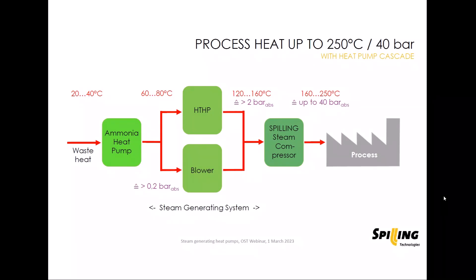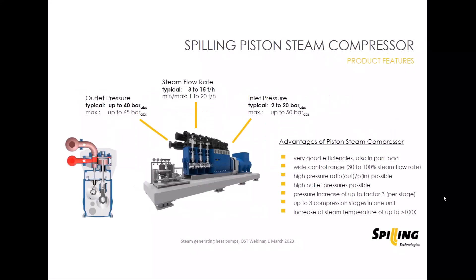The piston steam compressor is the right application for the upper end of this chain. When low pressure steam — still in the overpressure range — is available at say 2 to 5 bar, it can be compressed with such a piston machine to 10, 20, or even 40 bar to supply the industrial process as required.